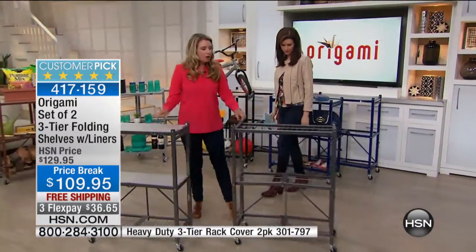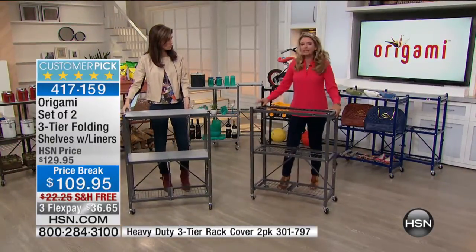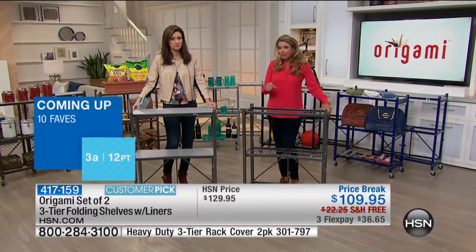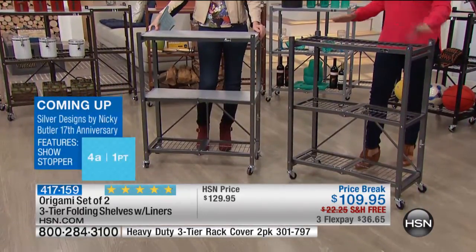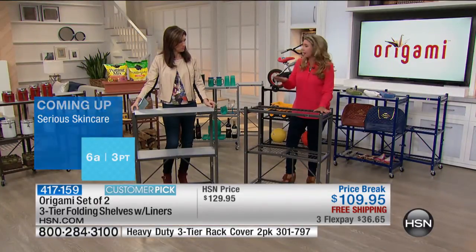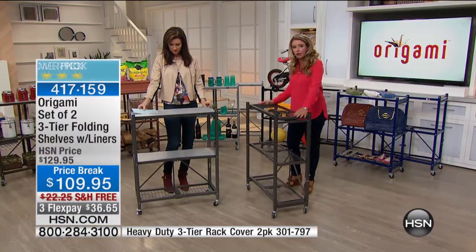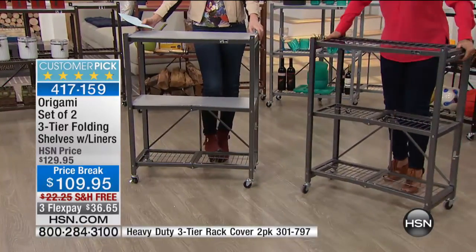With all Origami, you are getting quality. These may look a little smaller than our other Origami racks, but that doesn't mean they're not as powerful or great. With the wheels on, you can put 75 pounds on each shelf — each of the three shelves — so that is 225 pounds on this unit. If you take the wheels off, you can put 250 pounds per shelf. It's about two and a half feet wide and about 13 inches deep, and this thing holds a ton of weight.